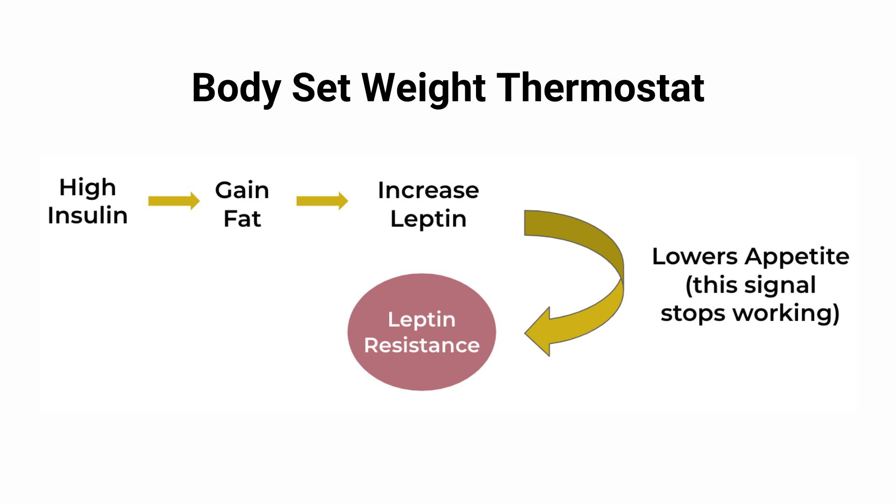Most prediabetics also struggle with weight gain, or at least poor body composition — lower muscle mass and higher fat mass — because insulin is the primary hormone responsible for body weight. A rise in fat mass is a direct cause of insulin resistance. This fat releases a hormone called leptin. Over time, as your insulin goes up, your fat goes up, and your leptin goes up. You become resistant not only to insulin but also to leptin. Leptin works to counteract the effects of ghrelin — your hunger hormone — so the negative feedback loop that's supposed to keep you at a healthy weight becomes broken. The best way to fix this is to start at the source: lower insulin resistance.